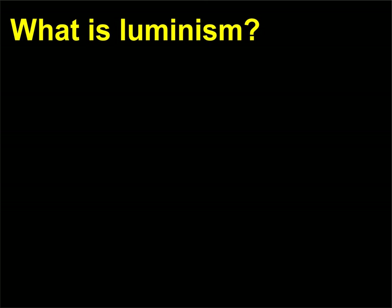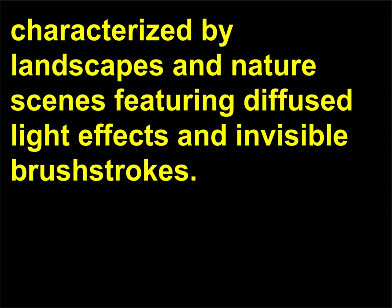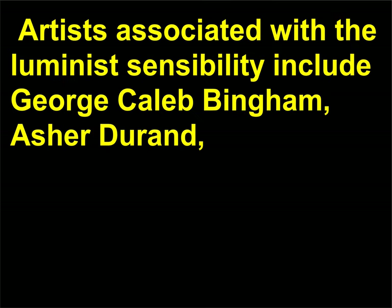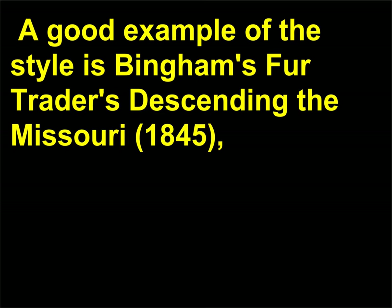What is Luminism? Luminism is a 20th-century word used to describe a 19th-century American painting style characterized by landscapes and nature scenes featuring diffused light effects and invisible brush strokes. Artists associated with the luminist sensibility include George Caleb Bingham, Asher Durand, Martin Johnson Heade, and other artists also considered part of the Hudson River School. A good example of the style is Bingham's Fur Traders Descending the Missouri, 1845.